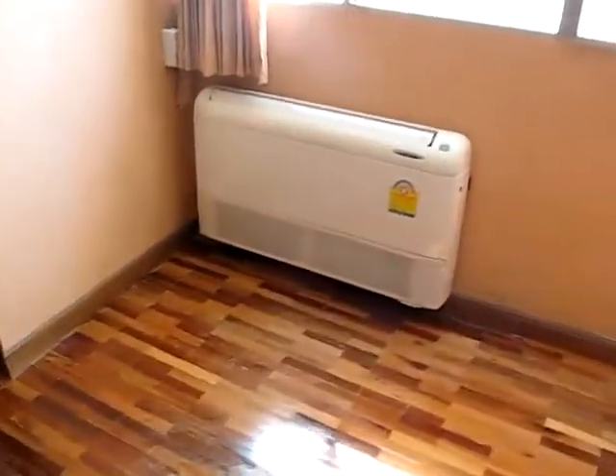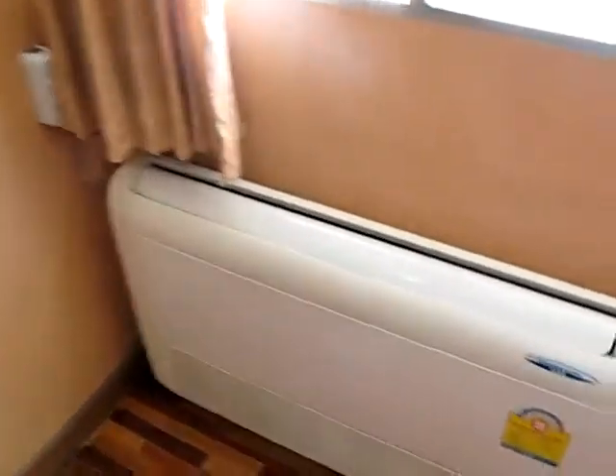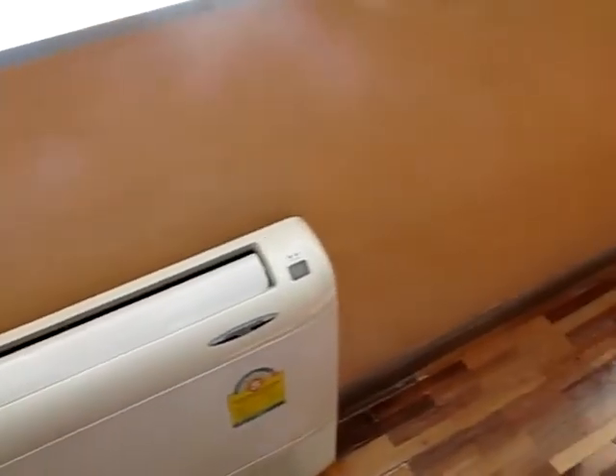I don't know what kind of changes she's got in mind here. The air conditioner will go, we'll get a new one, unless this thing is reasonably good for electricity use.